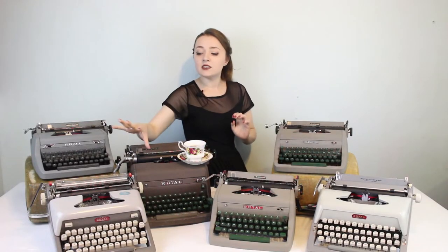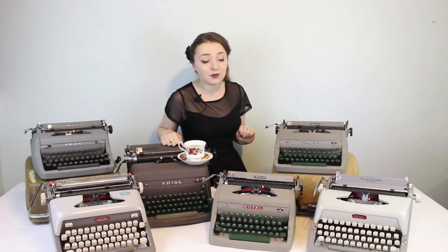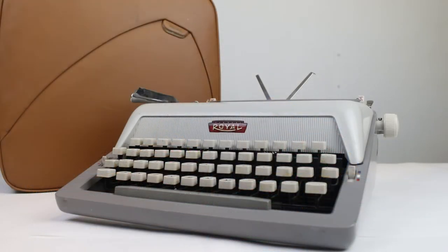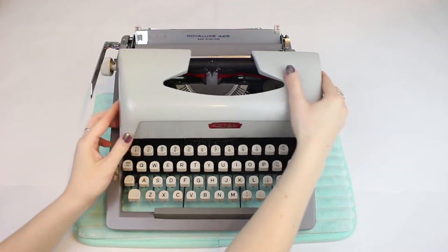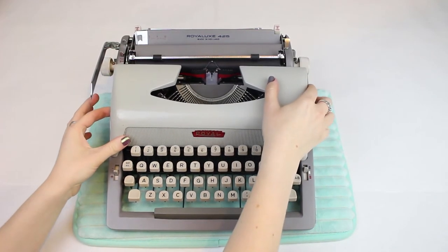Finally, from 1961 we go to a typewriter I don't actually own — it belongs to my mom. This is the Royal Luxe 425 from 1963. The Royal Luxe uses the same body as the Royal Futura but was actually manufactured in Holland as opposed to the United States. What's different is that the top cover does not come off with the badge on the front — you have to lift off the whole panel, as opposed to hitting the button on the front of the Royal Futura. That typewriter is currently unnamed, so suggestions in the comments are welcome.